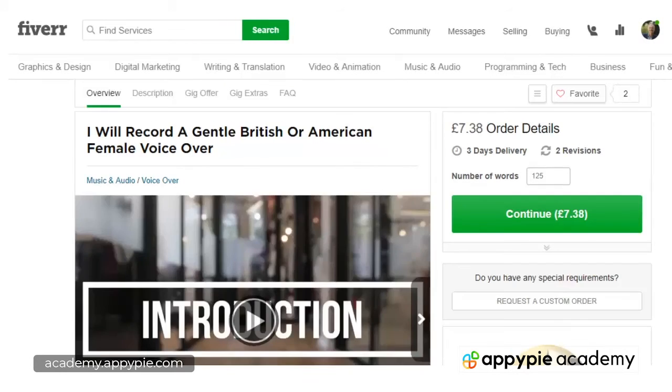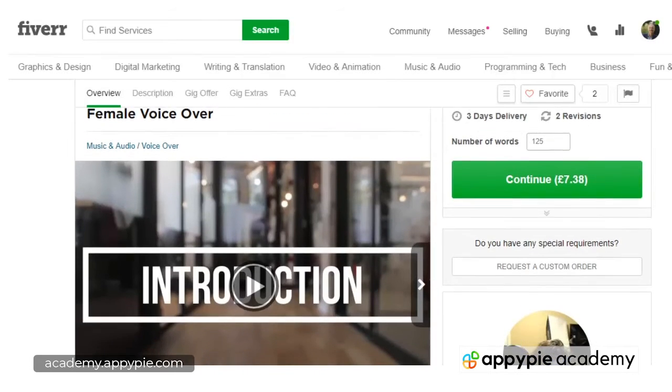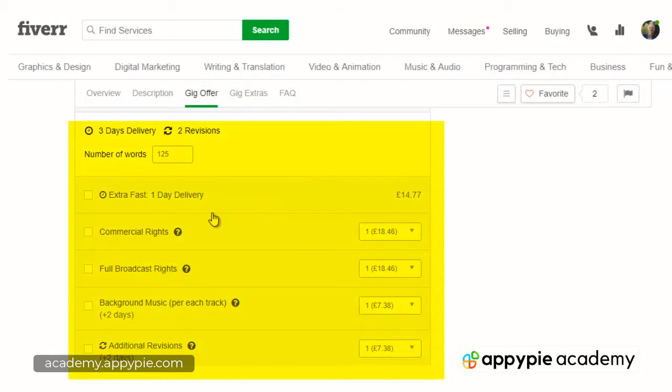Going to their project page, it tells me that for seven pounds 38, or ten dollars, I'm getting up to 125 words — that's a good price. Go straight past the 'about this gig' section and down to the order details and extras. This is an important area: this person offers commercial rights at 18 pounds 46 and full broadcast rights at 18 pounds 46. You'd also expect to get revisions — this gig includes two revisions — and the job is delivered in three days.